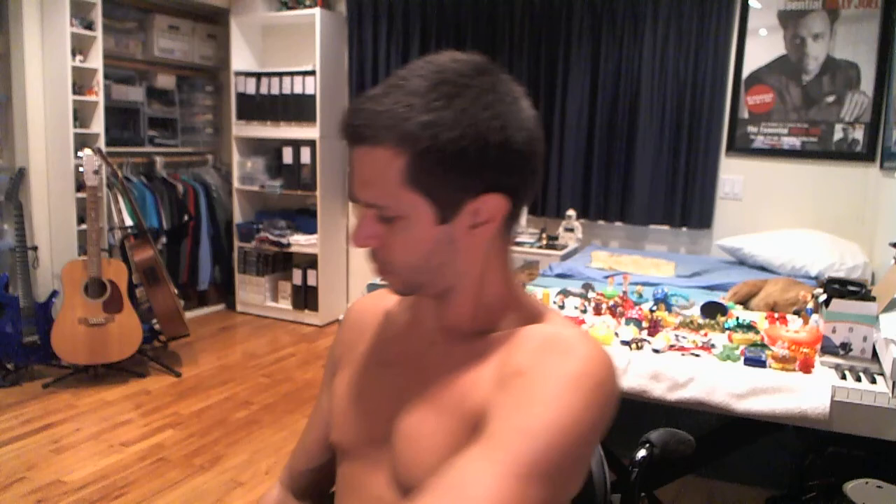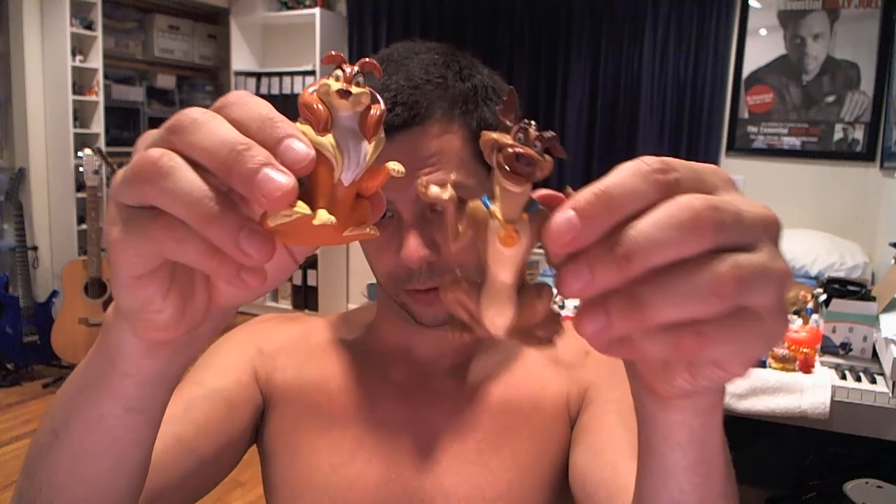These were probably Happy Meal or kids meal toys. Checking the bottom — it says Wendy's. We kind of liked Wendy's more than McDonald's or Burger King back in the day because we felt their food was better. These are toys from All Dogs Go to Heaven — a Don Bluth movie. He was a Disney animator who broke off and formed his own animation company.